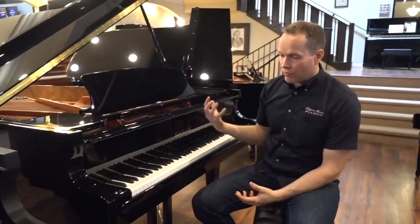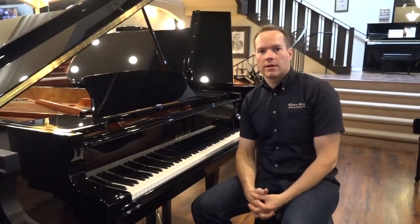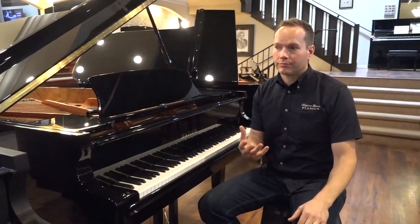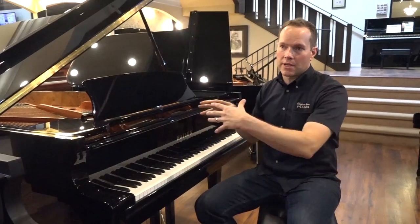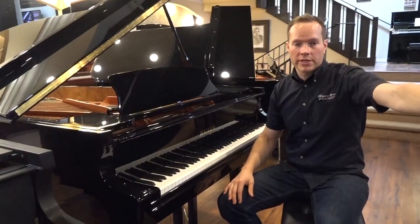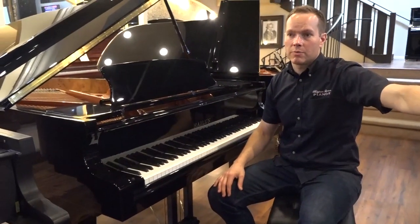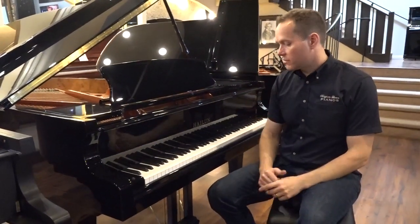I hear great voicing, I hear great projection. Here at the piano it just feels great, it sounds great. And this is something a lot of people aren't aware of: sometimes a piano can sound great to the pianist but not to people listening, and sometimes it sounds great to listeners but not to the pianist. But a really good piano sounds great to both — and this one's definitely in that category.